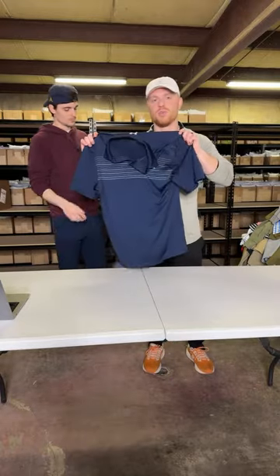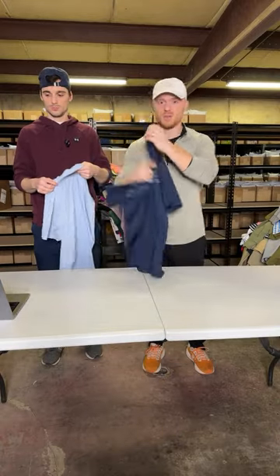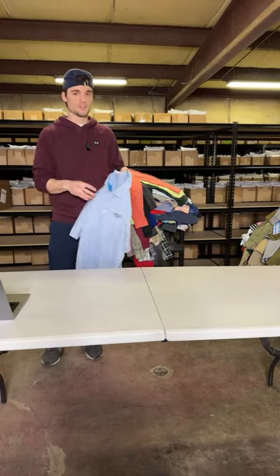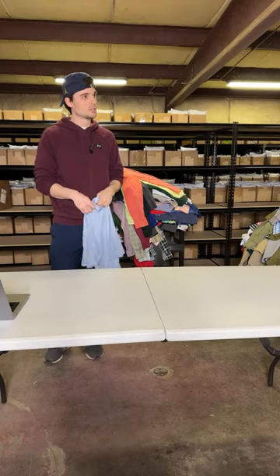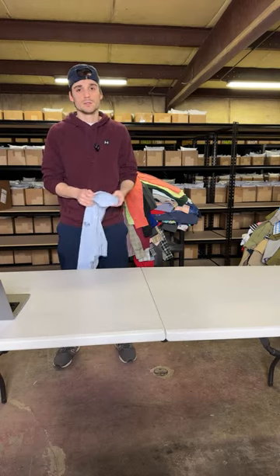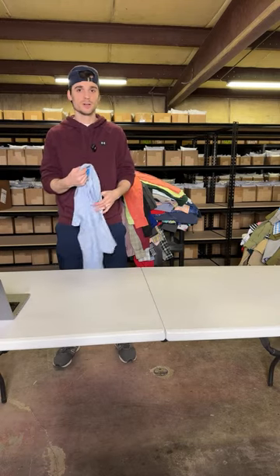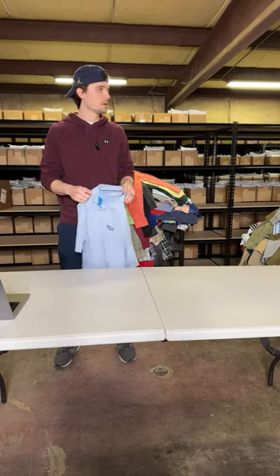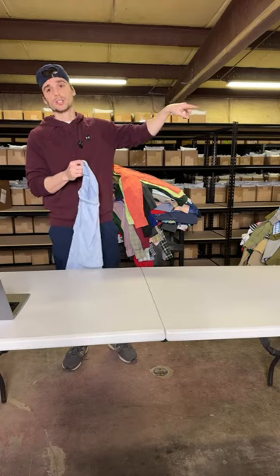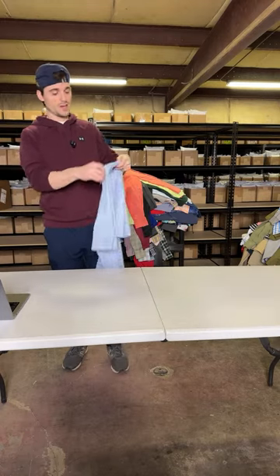This is just a nice bread and butter Under Armour golf polo. We pick up pretty much every Under Armour golf polo with a decent pattern — probably $20. Going to get a drink of water. I'm starting to feel it in my throat — this is worse than the spicy challenge. I'm almost 30 — turning 30 in a month. Christian is going to be 29 in less than a month — we're 11 months apart, that's a fun fact.